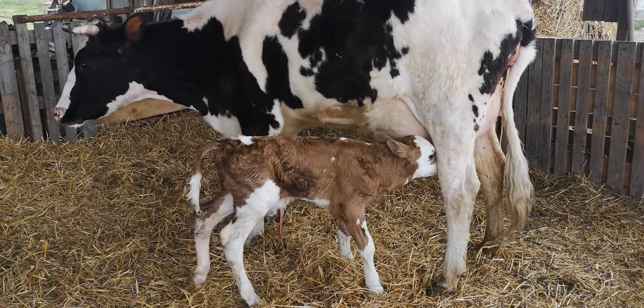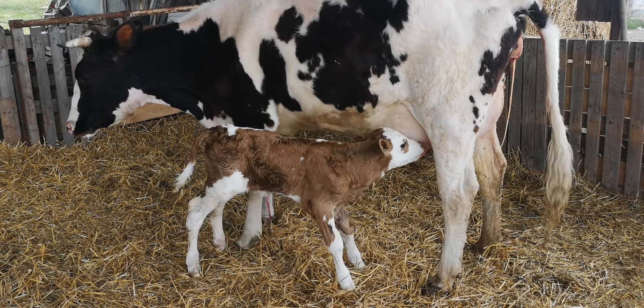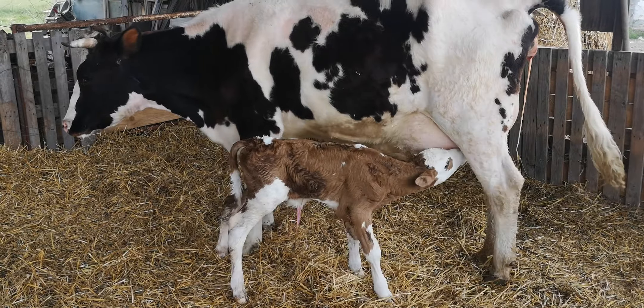We'll take advice as we go because this is our first calf, but he's absolutely perfect.